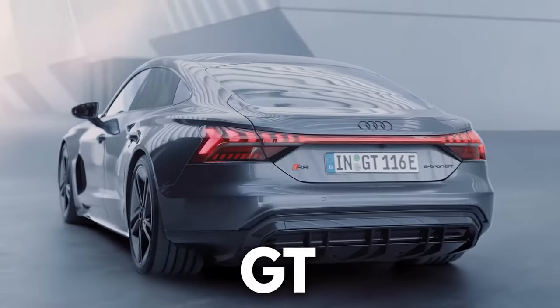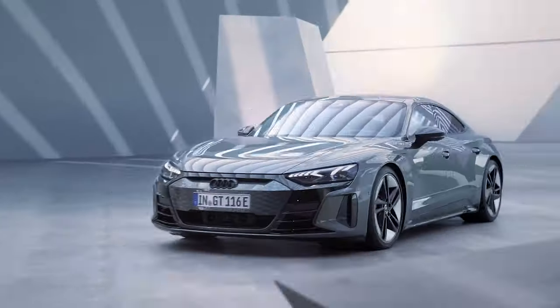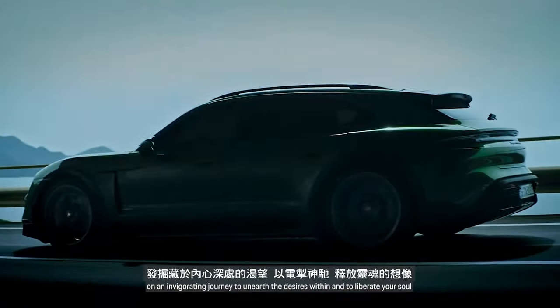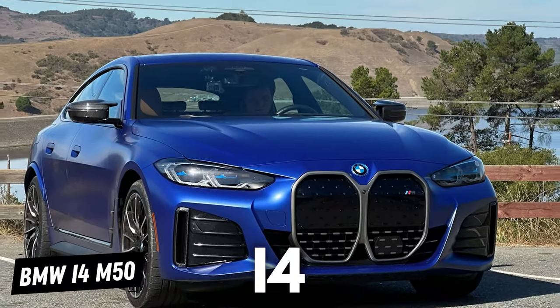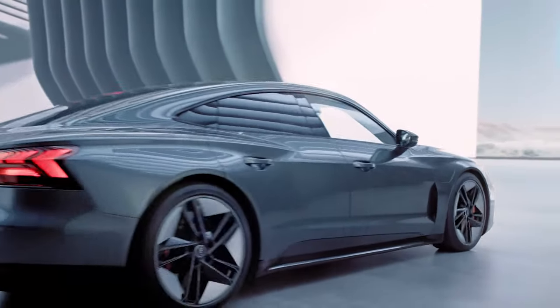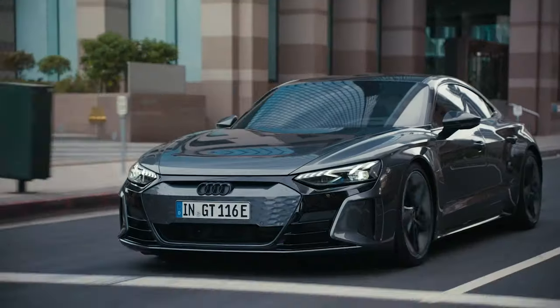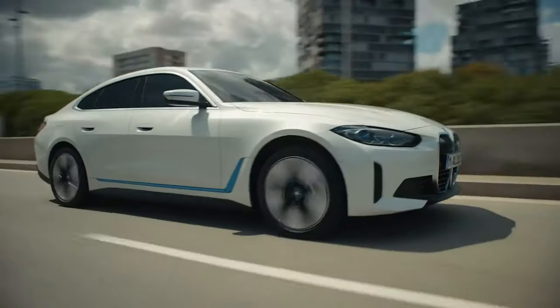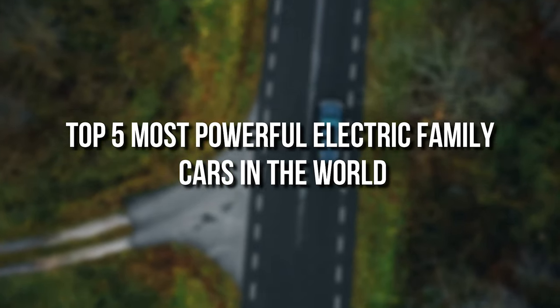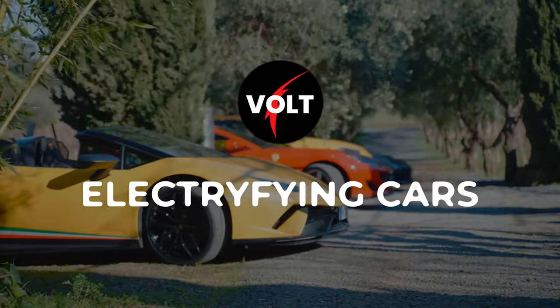From Audi RS e-tron GT to the Porsche Taycan Cross Turismo, BMW i4 M50 to Mercedes-AMG EQS — these cars are not only eco and family friendly, but they pack a serious punch when it comes to performance. Here are the top five most powerful electric family cars in the world. Welcome to Volt Electrifying Cars.